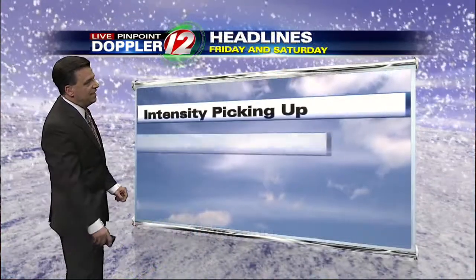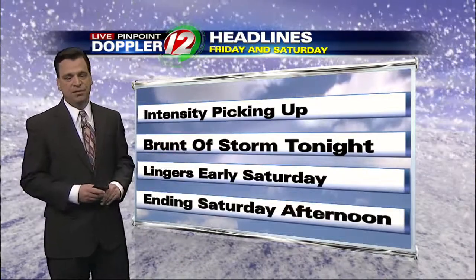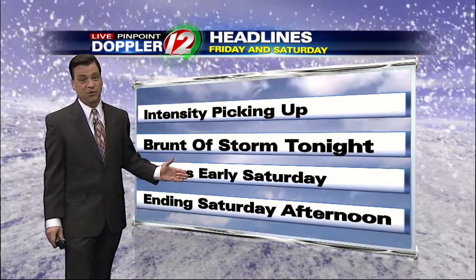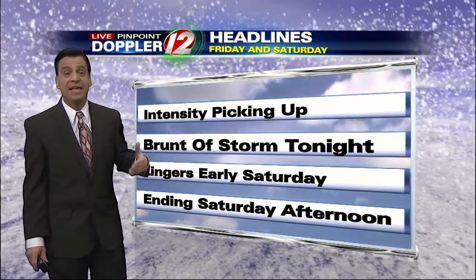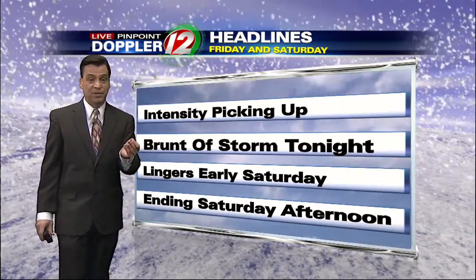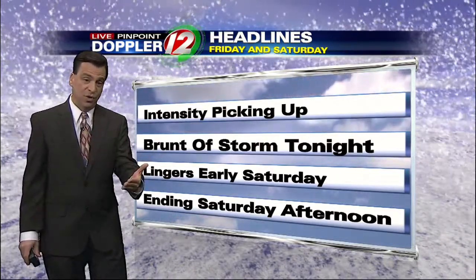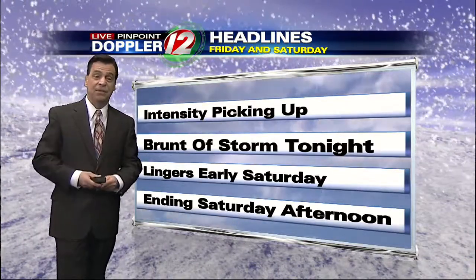As far as the storm itself and the headlines, the intensity keeps picking up hour by hour. The brunt of this storm is this evening tonight through early tomorrow morning, and it does linger into early Saturday morning. Now, I know the kids want to go sledding — I know my son can't wait — but it will not happen tomorrow morning because the winds will still be exceptionally strong. Tomorrow morning you're going to wake up and in some communities see tree lines and power lines sagging under the weight of the snow. With very strong winds still present, both could come down. Neighborhood kids should not be outside playing during the morning.